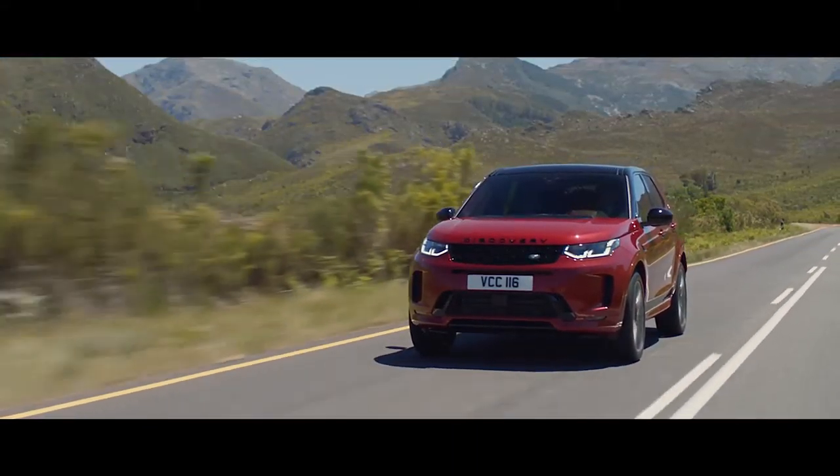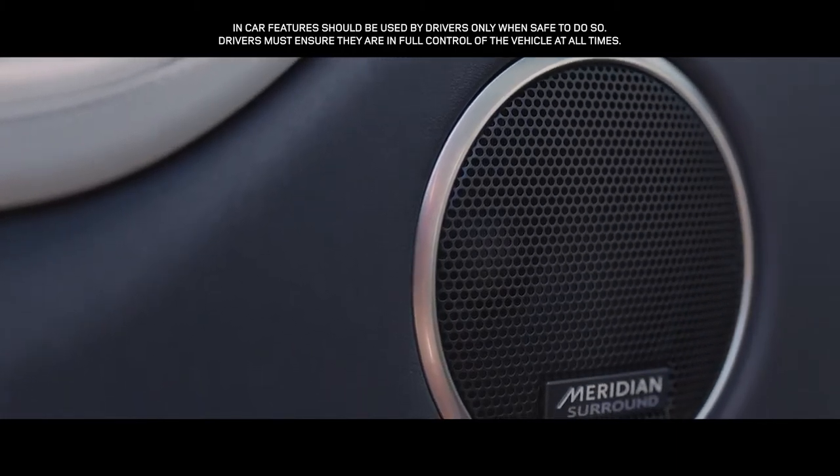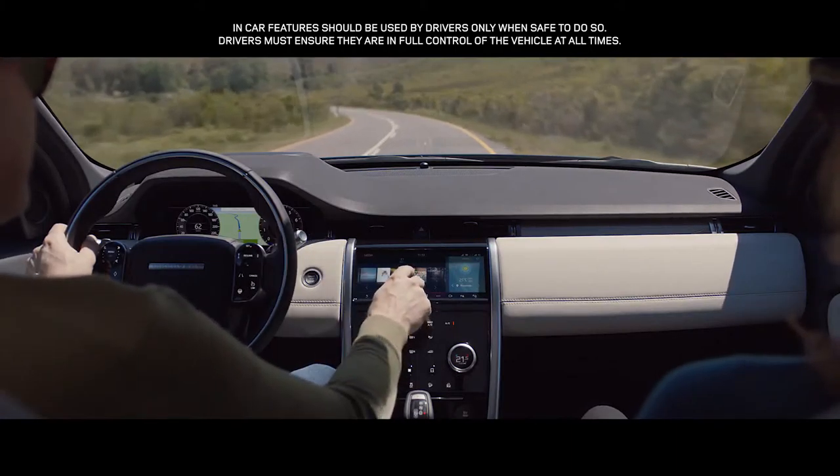The state-of-the-art Meridian surround sound system immerses you in rich and luxurious sound, with the fullness and clarity of a live performance.